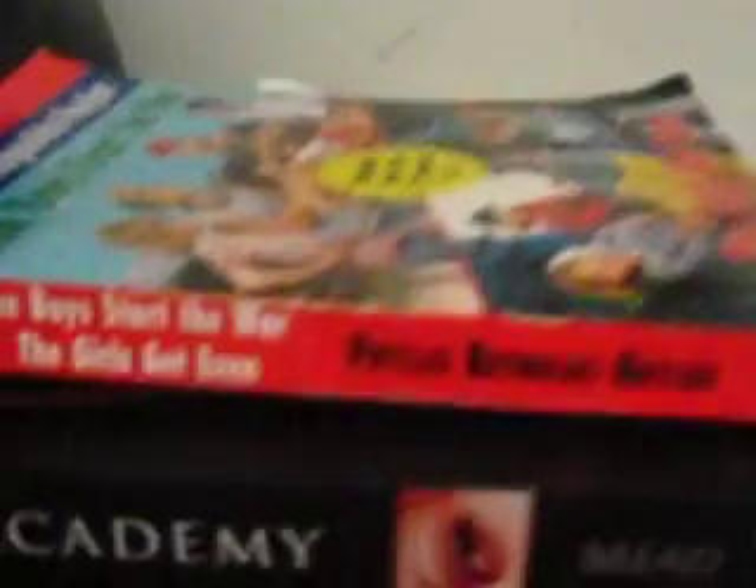We also bought these — Vampire Academy, How to Make a Vampire, and Flipped. The hauls probably don't include walking, but we got a bunch of stuff.